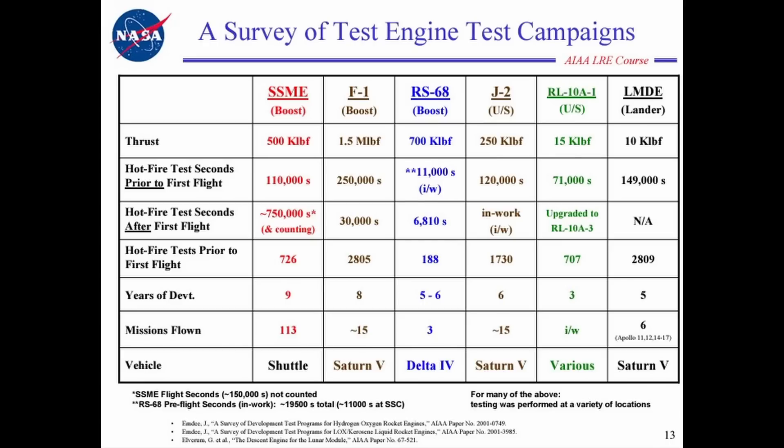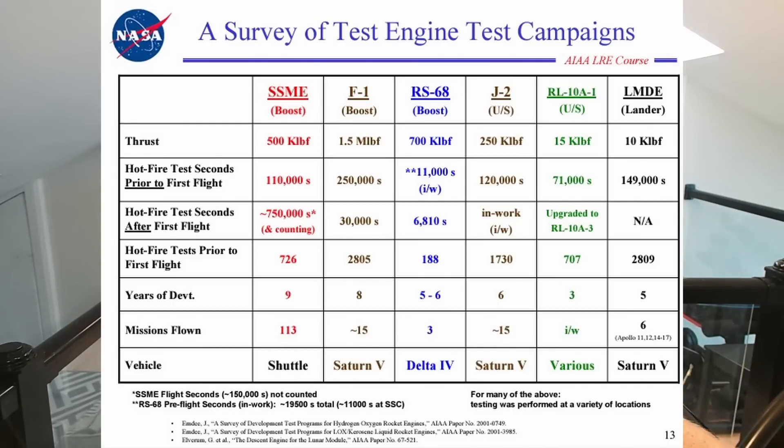I wanted to share a slide from NASA — admittedly it's from the 41st Joint Propulsion Conference in Arizona in 2005 — but it's a survey of various engines through their test campaigns. For example, the RS-68 engine on the Delta 4 rocket had a total of 11,000 hot fire test seconds prior to first flight. Numbers can vary dramatically, but we should be looking at high tens to perhaps hundreds of thousands of seconds of hot fire for the full test campaign. Additionally, at least one engine will need to relight to land propulsively back on a barge and eventually back at the launch site.